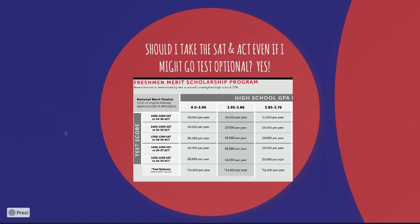I want to talk about what test optional means, because a lot of people think, why would I even take the SAT or ACT? First of all, until you take the test, you have no idea how you would do on it. And if you do really well, even if a school is test optional, they'll look at the test scores — sometimes that can be a really favorable part of your application.